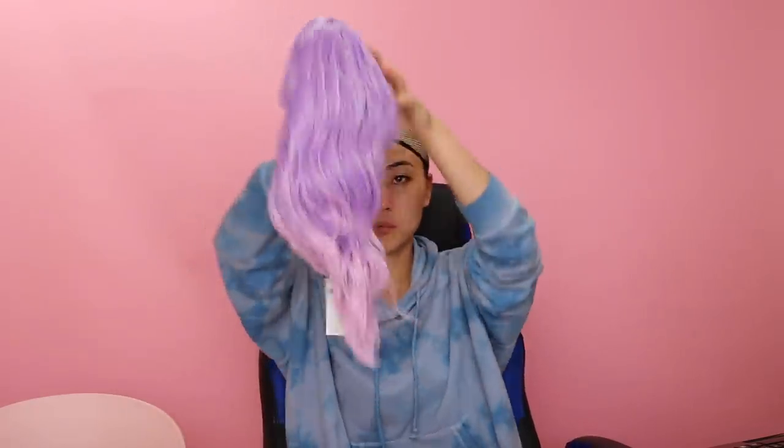Let's see if this first wig is good or bad. So I was told we actually ordered the purple one. So let's give this thing a try. Not bad. This is a pretty color. It's like purple and ombres to pink.